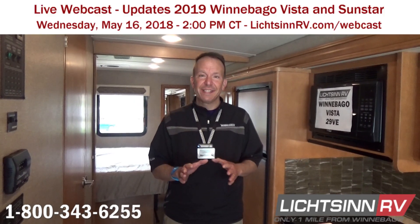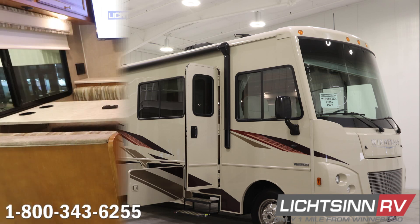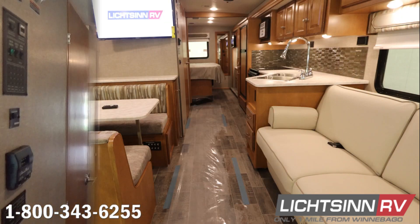Welcome to the month of May here at Litzen RV, where we're only one mile north of the Winnebago Motorized Coach Division of Winnebago Industries, based right here in Forest City, Iowa. We have a lot of great events occurring during the month of May, but be sure to join us on Wednesday, May 16th, for our live interactive presentation on the all-new changes to the Winnebago Vista and Winnebago Vista LX lines.